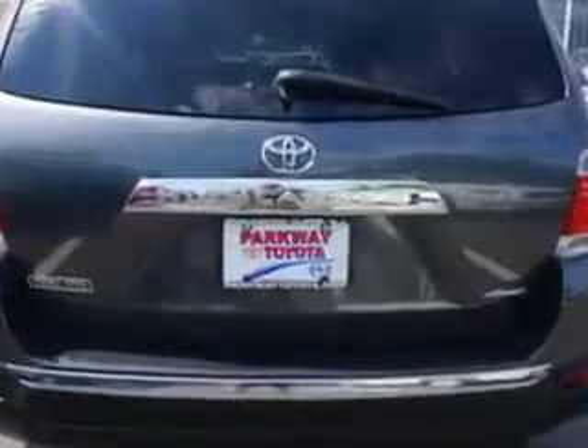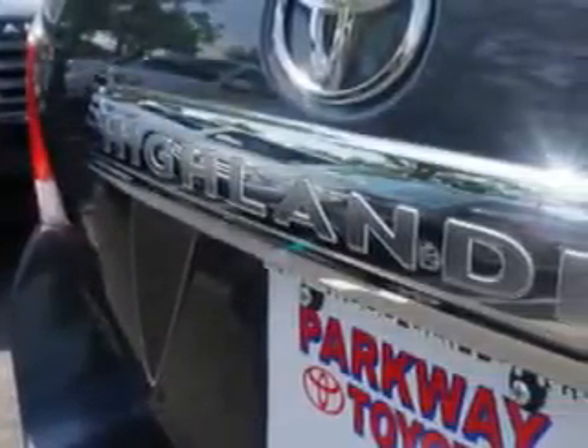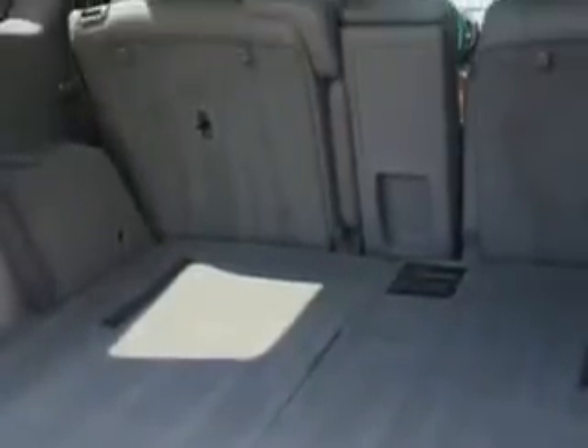Enjoy an impressive 22 miles to the gallon on this family SUV with features like side airbag system, anti-lock braking system, 3-point rear seat belts, power outlets, reading lights, rear window defroster, color-coded mirrors, power mirrors, privacy glass, body color bumpers, 4-wheel drive, and much more.